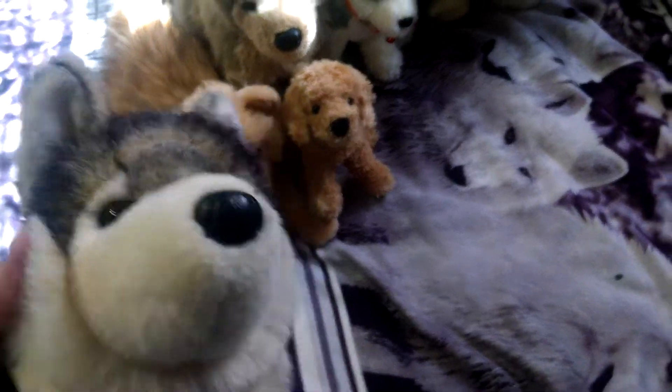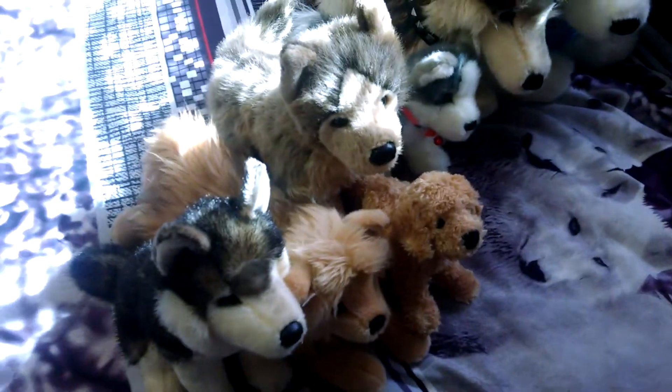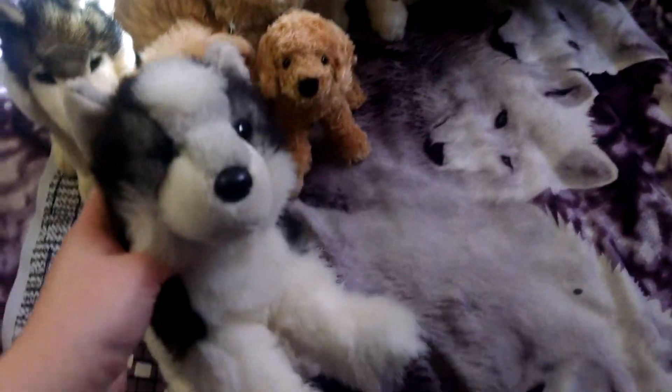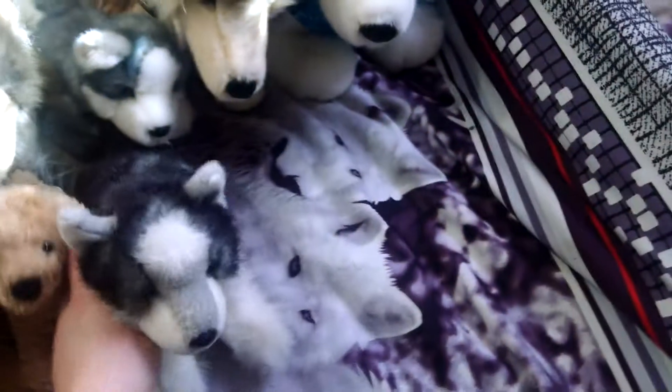Next is Agka the Wolf. Next is Jolie the Husky, and this is the darker version of her — not the gray version, the dark one.